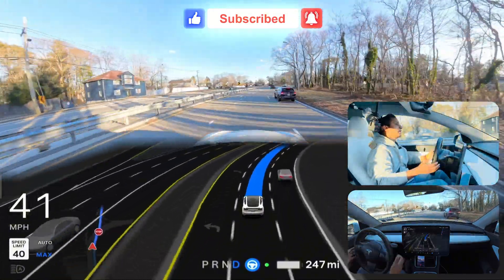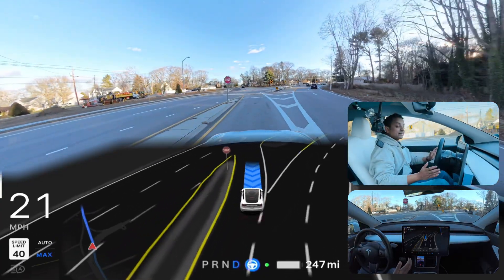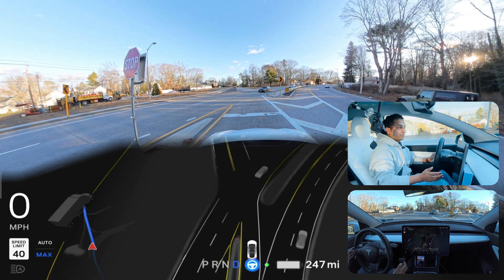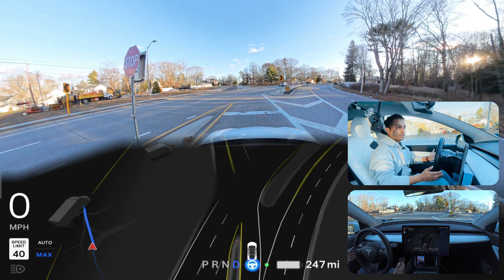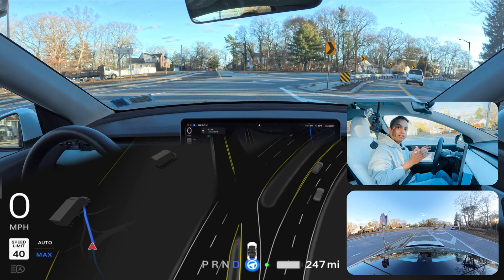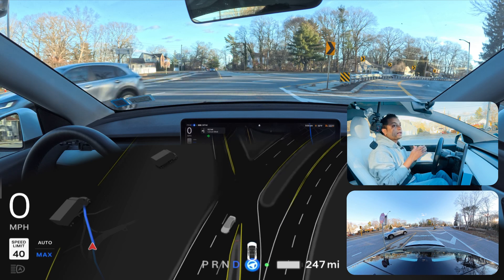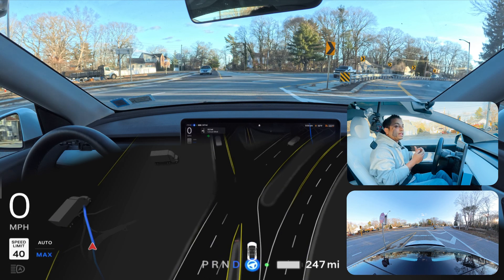We should change another lane right now. The car is going very fast and then you saw that hesitation — it immediately changed the lane and braked very hard. I really don't like that, because it knew we had to merge and yet it waited until the very last moment. There was no vehicle on our left side — it could have done it much earlier.